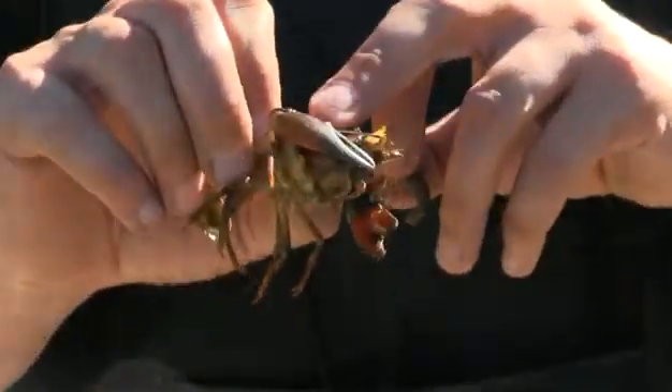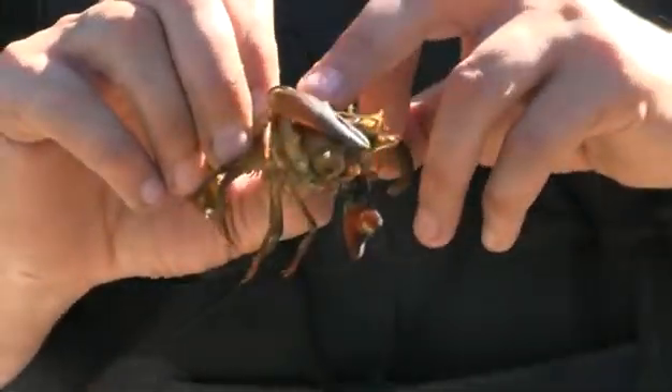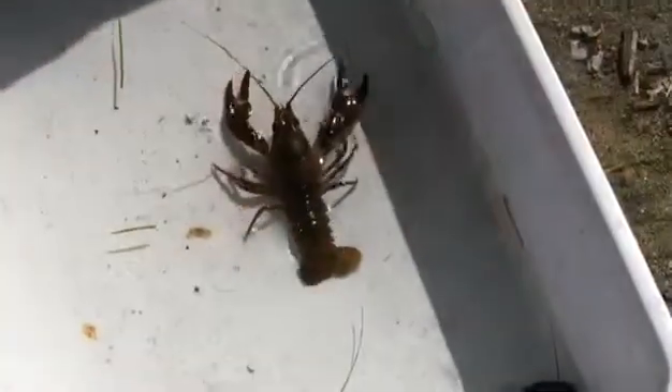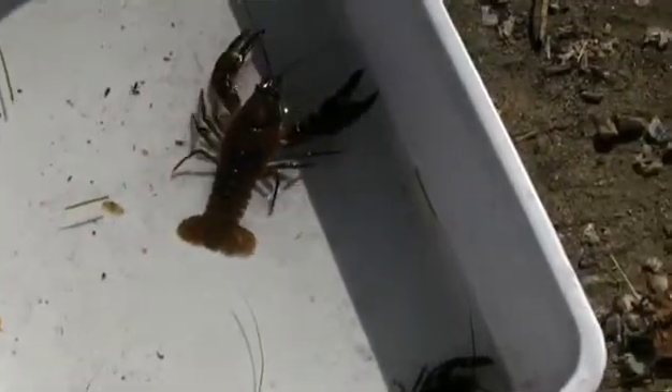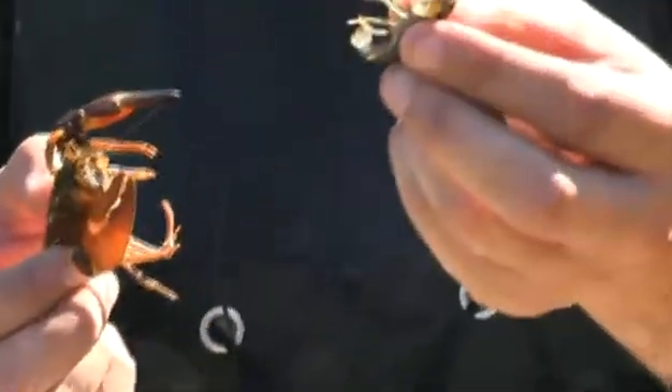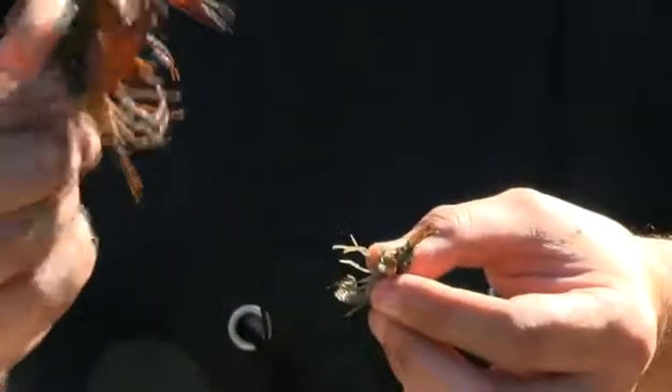Also, the cheeks of the signal crayfish are relatively smooth — there are no spines — whereas the native crayfish has two spines that you can feel just there. This is a medium-sized animal; obviously they start off quite small and will get much larger than this.